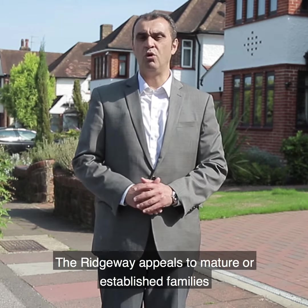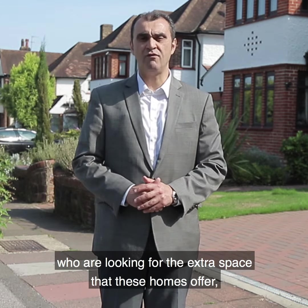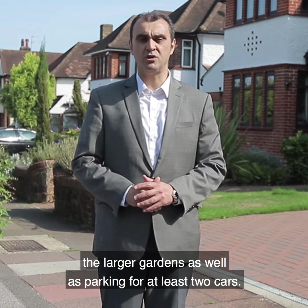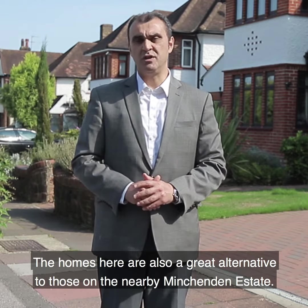The Ridgeway appeals to mature or established families who are looking for the extra space that these homes offer, the larger gardens, as well as parking for at least two cars. The homes here are also a great alternative to those on the nearby Meadway estate.